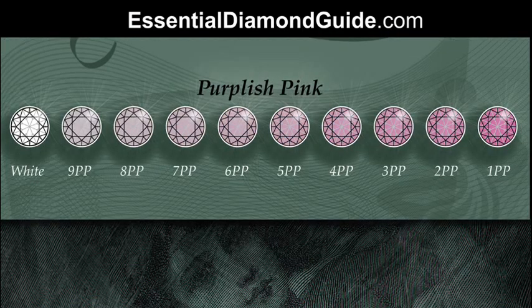Starting with purplish pink: your most intense colour, your highest saturation, is 1PP (one purple pink), and then it goes all the way down to 9PP (nine purple pink). The rarest colour is the darkest — it occurs very infrequently in nature at that intensity. The value of the diamond increases a lot as the colour becomes more saturated, though personal preference plays a role too.